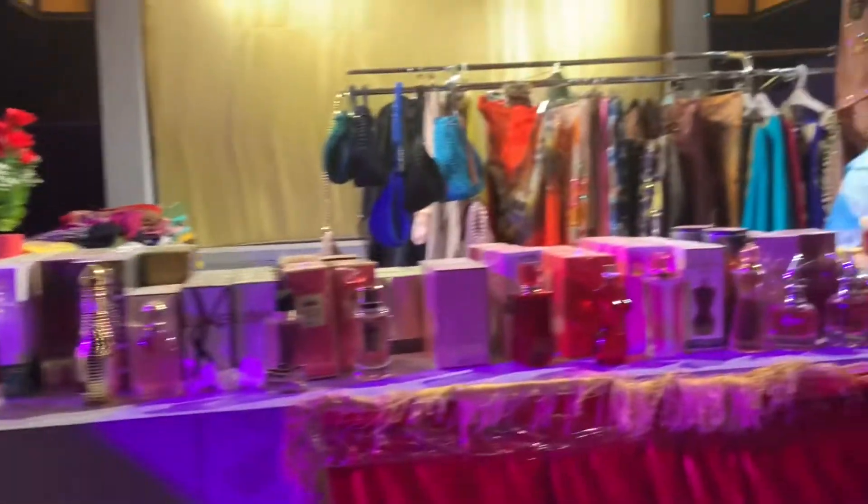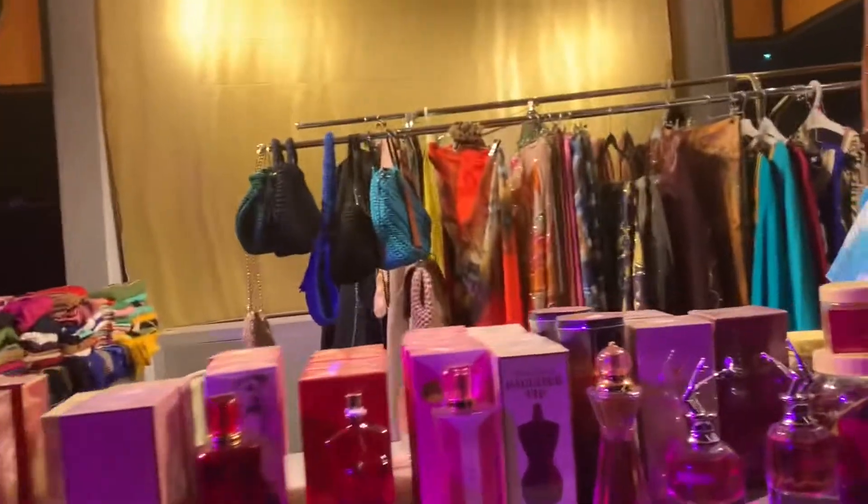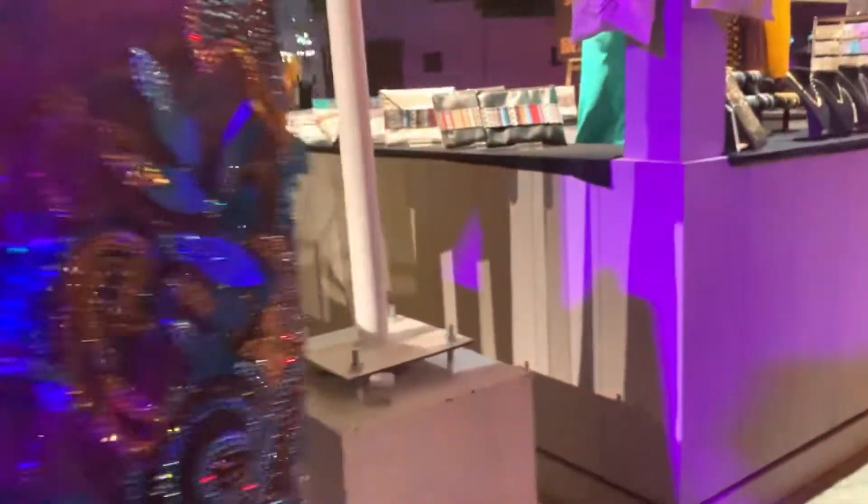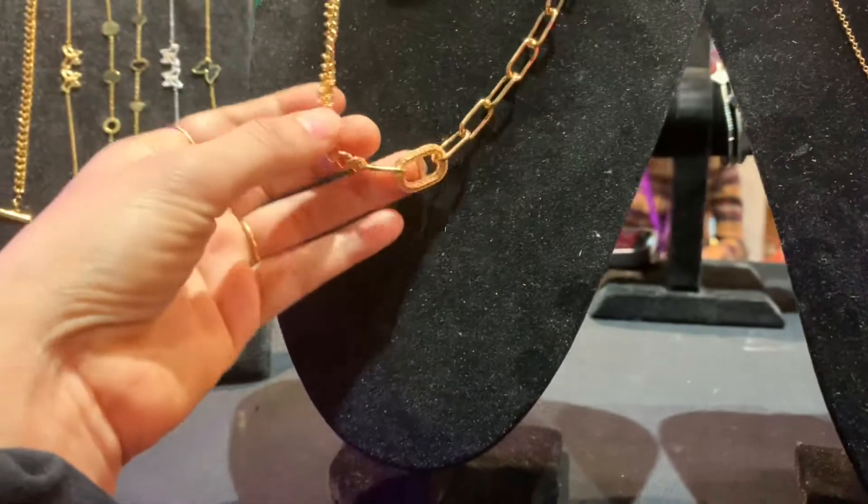There are many other stalls like dresses, perfumes, and abayas. You also have jewelry shops, and the jewelry was at a very reasonable price — 15 to 20 riyals, that's it.